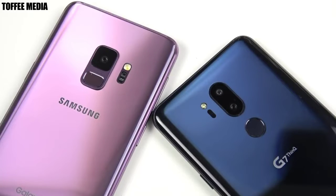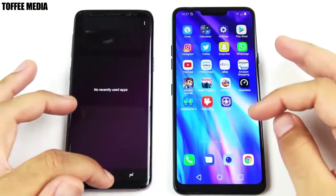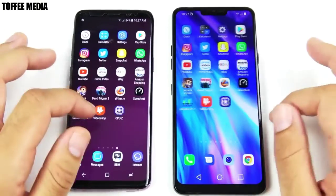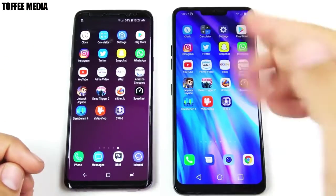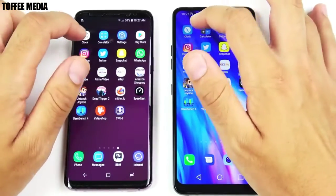Samsung Galaxy S9 versus LG G7 ThinQ speed test — that video is coming up right now. On both devices scrolling through, there are no issues; they're both about the same. The only difference is you have a notch on the LG and a choice of app drawer or no app drawer.